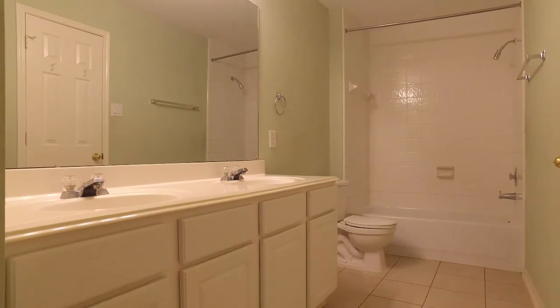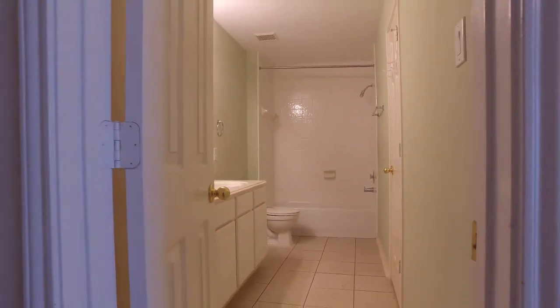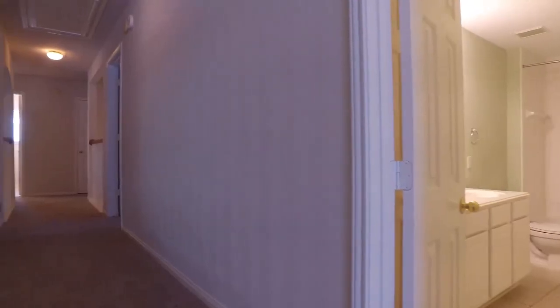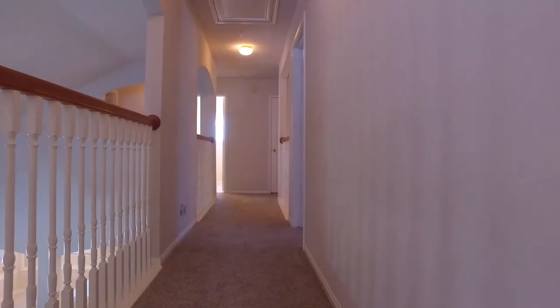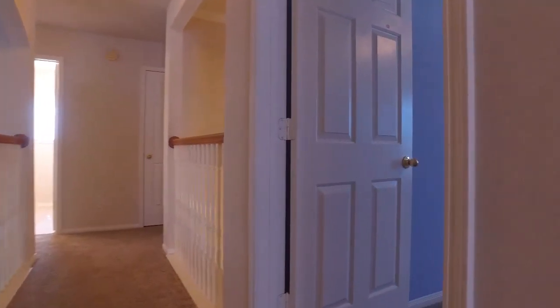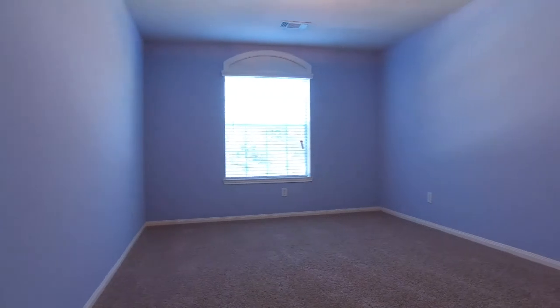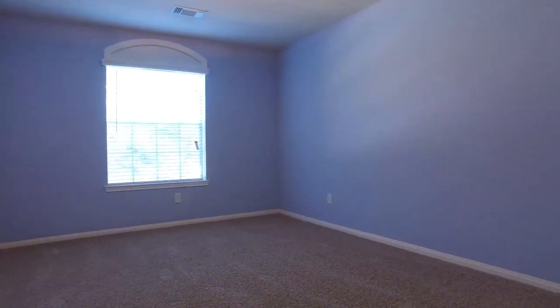You and your family will be truly comfortable here. This home is located in an amazing neighborhood. What you see is exactly how the home looks — there are no hidden surprises. You would get all of this.